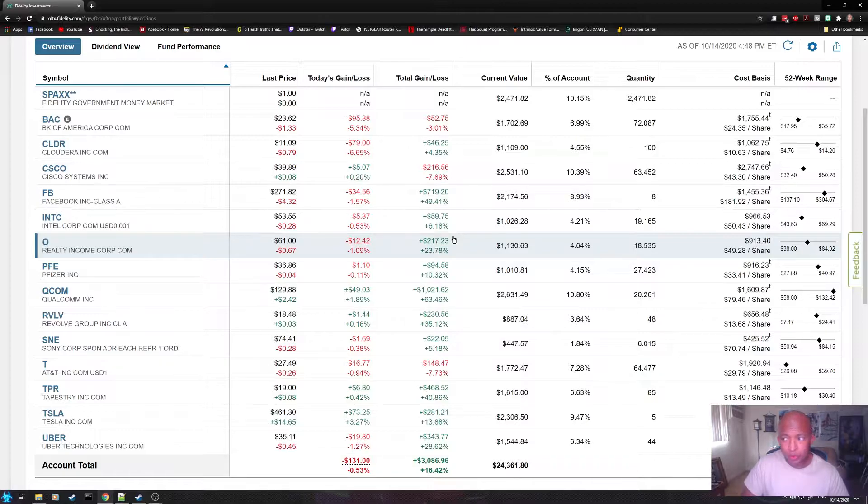Realty, we are up 23.78%. Pfizer, we are up 10.32%. Qualcomm — my boy — we are up 63.46%. Revolve, we are up 35.12%. Sony, up 5.18%. AT&T, down 7.73%. Tapestry, up 40.86%. Tesla, up 13.88%. And Uber, we are up 28.62%. That gives us a total equity of $24,361.80.